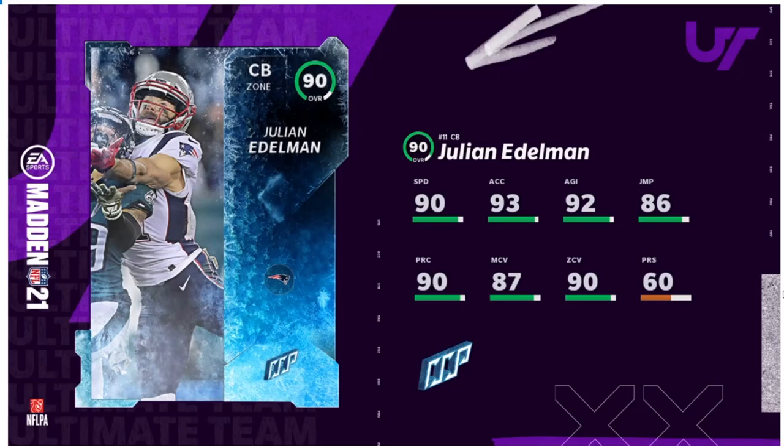The card art is cool, and he's a cornerback, which is interesting — I don't think I've seen an Edelman at cornerback before. He's got 90 speed, 93 acceleration, 92 agility, 86 jumping, 90 play recognition, 60 press. The press is low because in real life he's a wide receiver. The zone coverage is decent enough for man coverage, but he doesn't have the man, zone, or play rec thresholds. The speed is too low — I just don't see a use for this card, maybe in a Patriots-themed team.